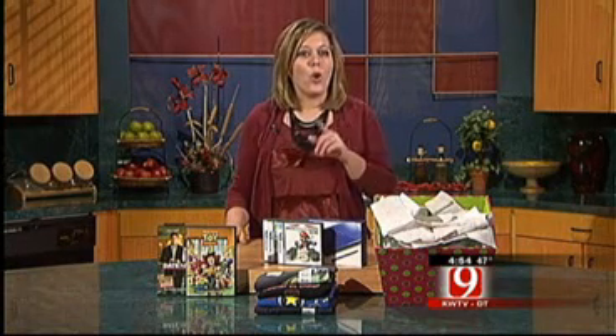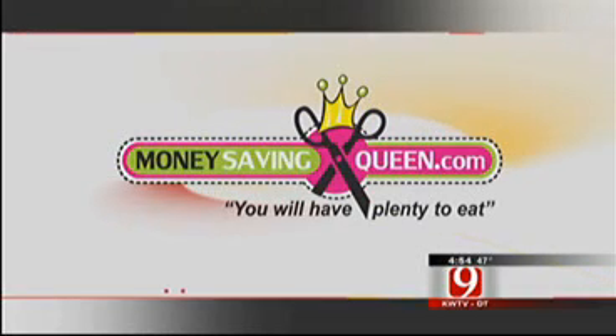So to recap, you need to know the store's price adjustment policy and hold on to those receipts. I'm Sarah Rowe, Money Saving Queen. You can find a list of money saving deals on MoneySavingQueen.com. Also be sure to like the Queen on Facebook and follow her on Twitter.